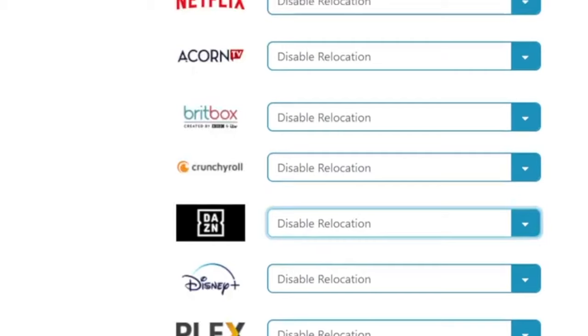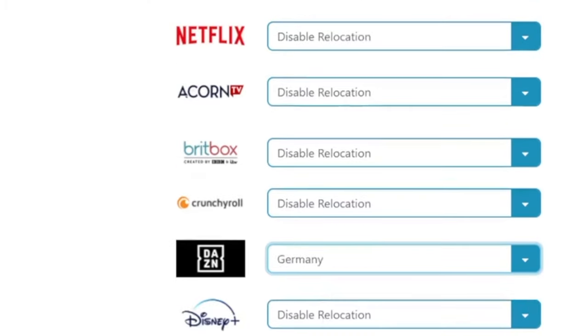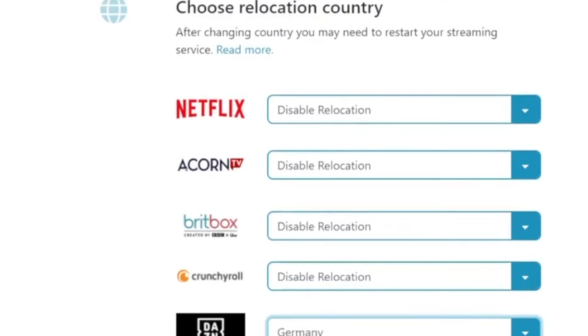Now you can manage everything from mystreamlocator.com. You can do this on your PC as well. We're going to go to DAZN Sports and basically we're going to show you the different sports available if you were in different countries. Right now we're going to go to Germany and then the US and show you the difference in sports available.